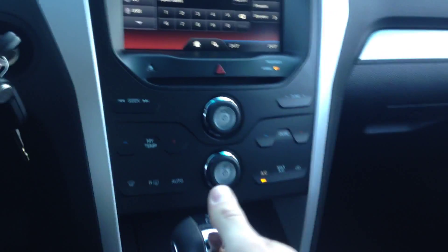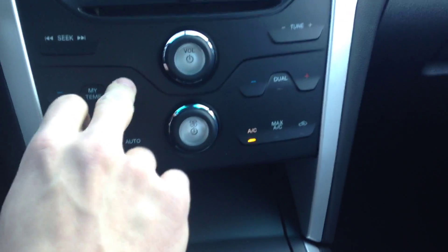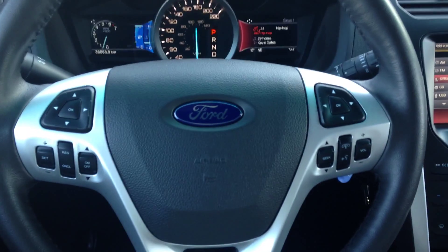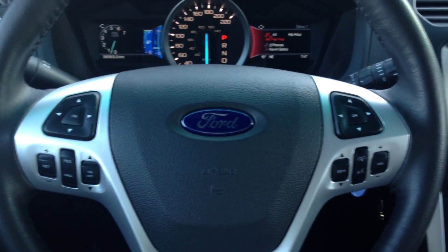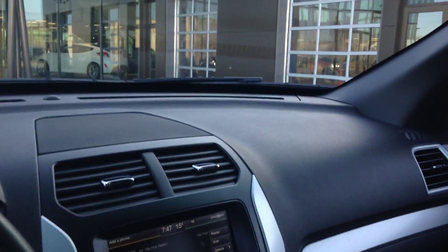Right over here you have your beautiful automatic transmission as well as terrain select — you can go to whichever you prefer. We'll keep it in normal for now in city conditions. Over here we have a touchscreen as well as touch controls for all your temperatures and gauges, which is dual controlled. On the steering wheel you have all the controls needed for comfortable and non-distracting driving.